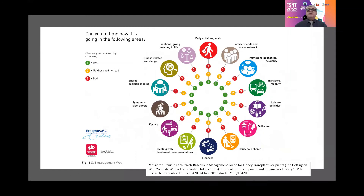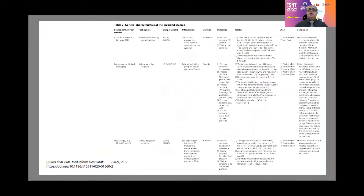We also have a web-based complementary program that includes all items of self-management and gives a score ranging from well to bad. According to the score, you can predict the patient's outcome and progression. It includes daily activity, work, family, friends and social network, intimate relationships, transport, mobility, leisure activity, self-care, household chores, finance, dealing with treatment recommendations, lifestyle, symptoms, side effects, shared decision-making, illness-related knowledge, and emotions giving meaning to life. Many publications show self-management's positive impact on patient and graft survival.